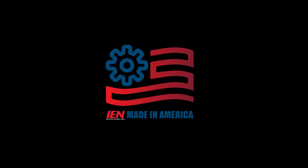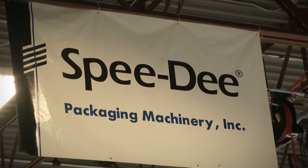This is IEN, made in America. Speedy makes machinery that fills packages.